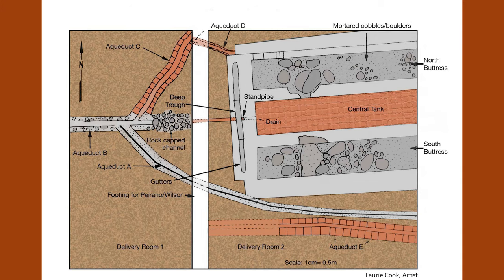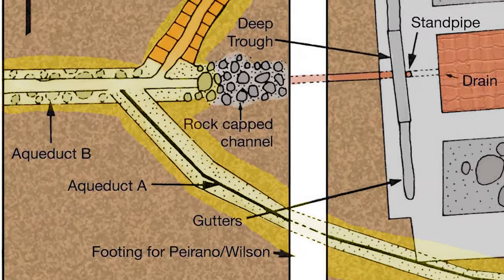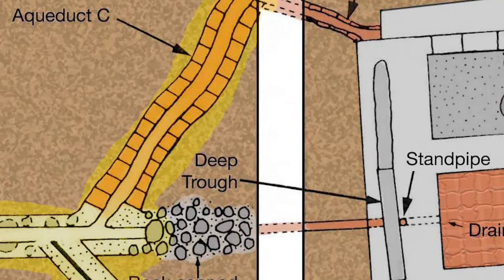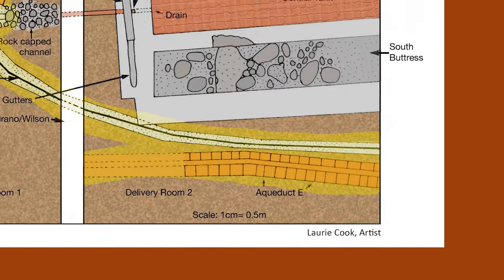Based on the position and nature of the aqueducts, it is probable that the exterior aqueducts A, C, and E were overflow conduits from the fountain and bypassed the La Banderia, which presumably couldn't handle the amount of flow coming out of the fountain.